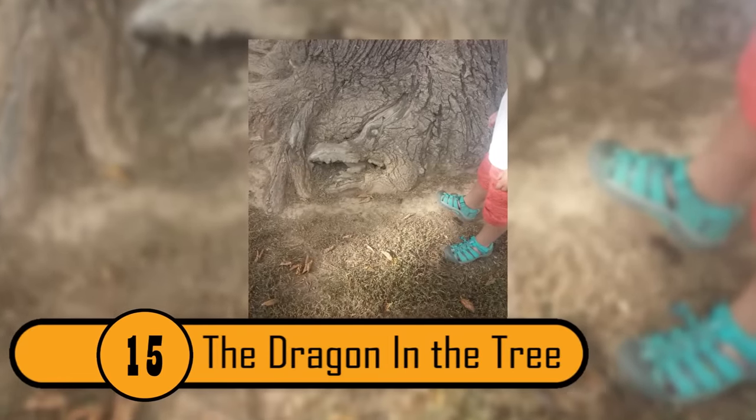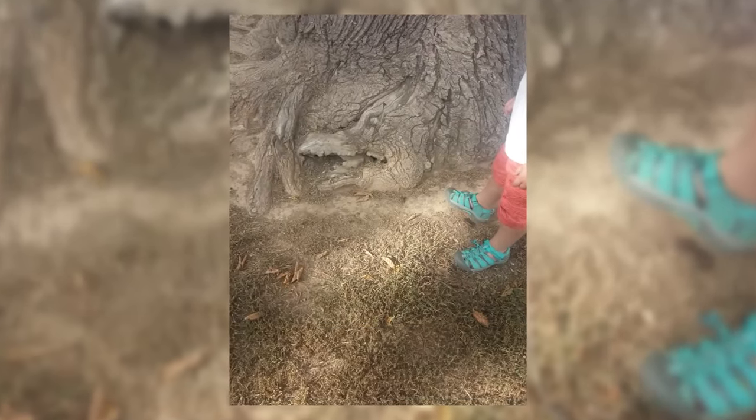The Dragon In The Tree. At the base of this tree, you can see what looks like the head of a dragon. The details are very precise. It makes you wonder how such an amazing marking could happen naturally in a tree.